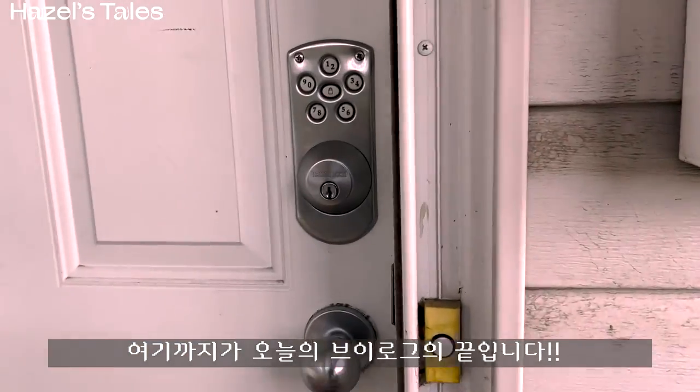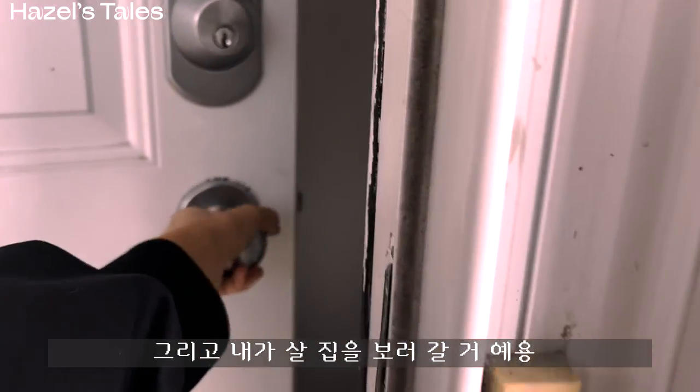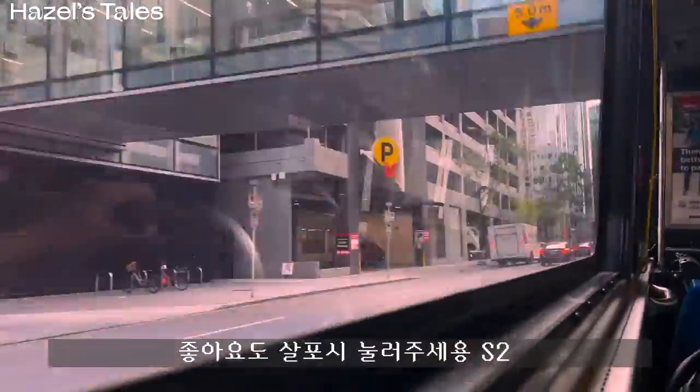Anyway, this is it for my vlog. The next episode will be about making my first Canadian bank account and my first room view. Excited? Subscribe and stay tuned. Like the video as well. Thank you.